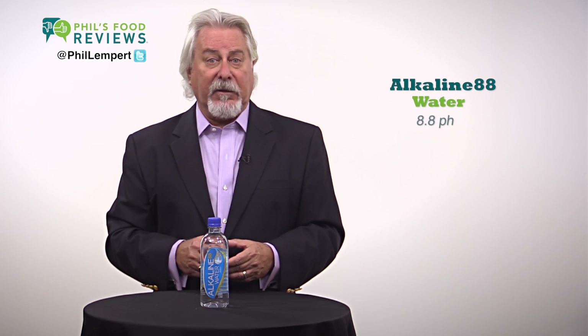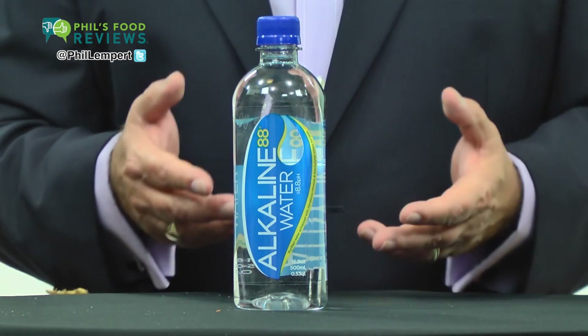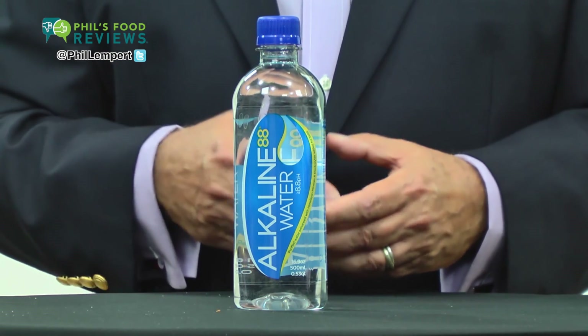Read the labels carefully as some mineral waters contain very high levels of sodium. Not this one — it only has 5 milligrams. For years, many diets have promoted alkaline through fruits and vegetables and shied away from the more acidic meats, dairy and grain based diets.